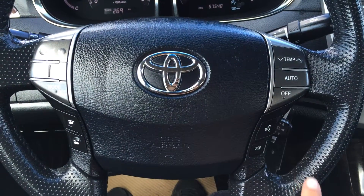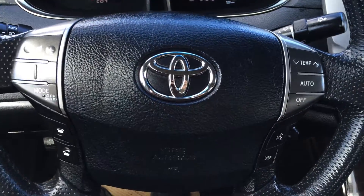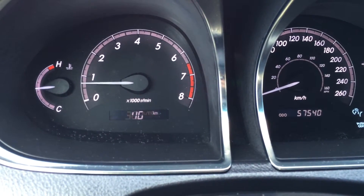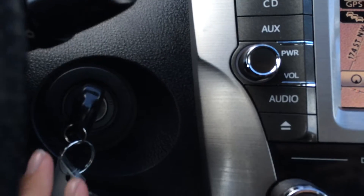You can control your temperature, hands-free communication, cruise control, and audio controls from the steering wheel. The display button on the dash to the right gives you some vehicle information. Key ignition.